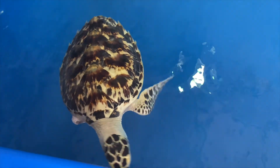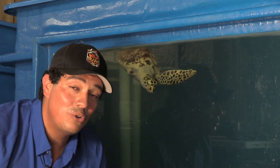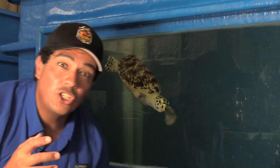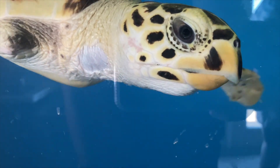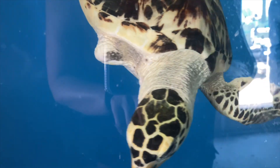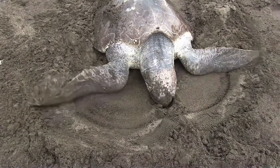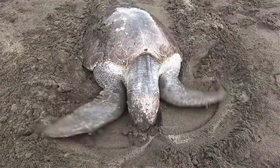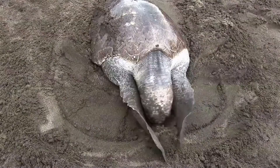Phyllis and her other sea turtle cousins are going to be going through what's called the lost years. After a baby hatches, researchers and scientists really don't know a lot about their life. It takes 25 years, on average, for these animals to become mature enough to return back to that beach and lay their eggs for the first time — mature enough to even breed. But once they do, they come up on land, dig a big nest with those flippers. And even though Phyllis is missing a flipper, she'll still be able to dig quite a nest.